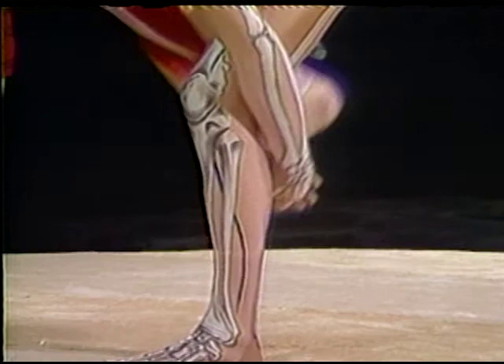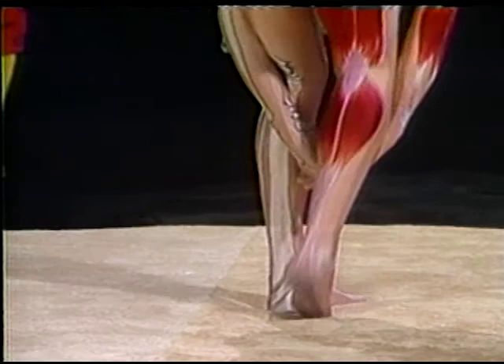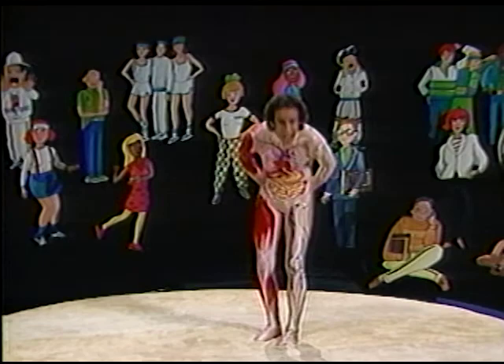One, and stand up. Two, and stand up. Three, and stand up. Four, and stand up. Five, and stand up. Time's up!